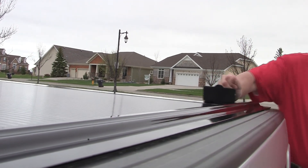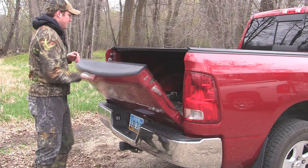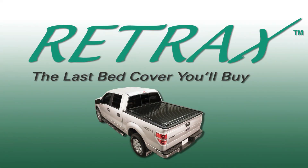Proud truck owners never compromise when it comes to their vehicles. That's why more and more of them are choosing a Retrax retractable bed cover — the best-looking, hardest-working bed cover made today. Find out more at www.retrax.com. Retrax, the last bed cover you'll buy.